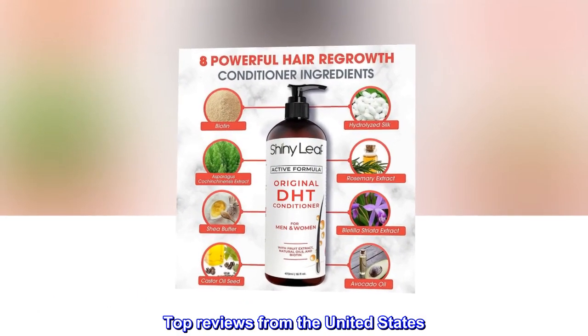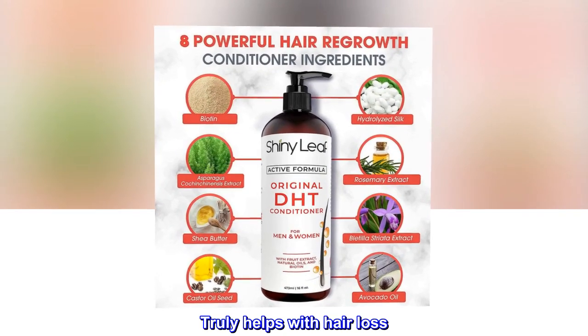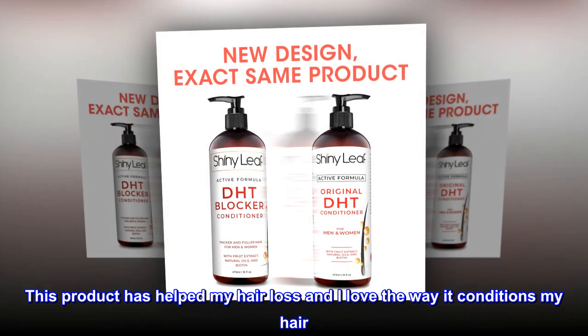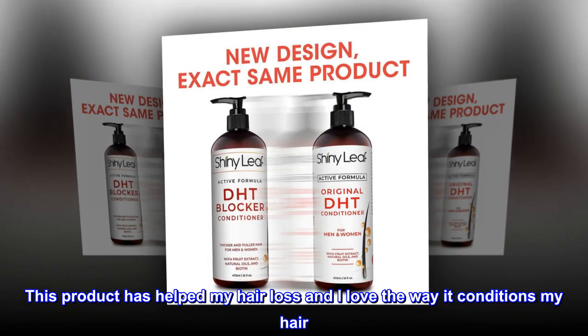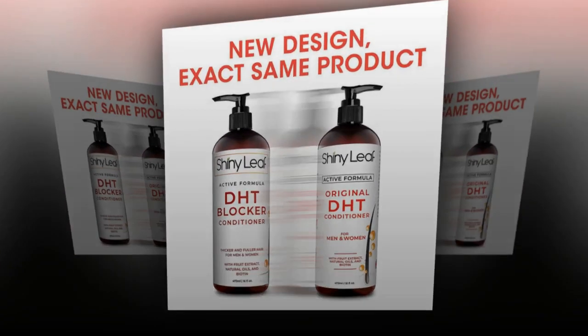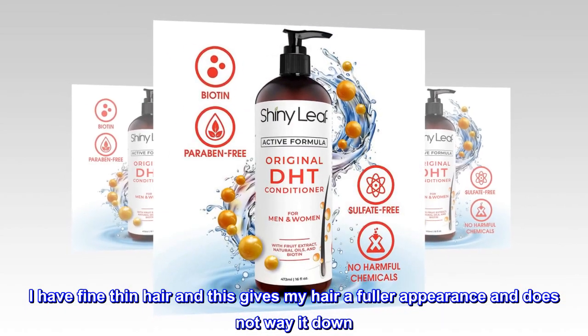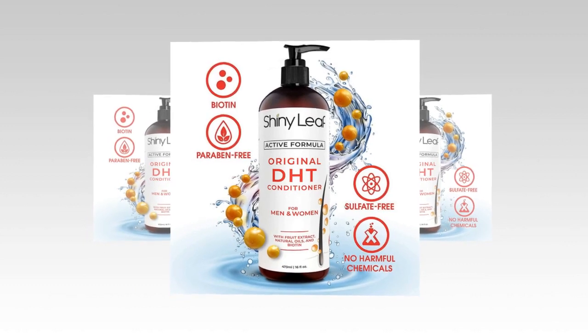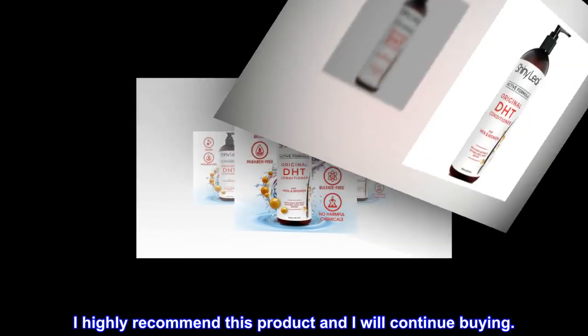Top reviews from the United States. Truly helps with hair loss. This product has helped my hair loss and I love the way it conditions my hair. I have fine thin hair and this gives my hair a fuller appearance and does not weigh it down. I highly recommend this product and I will continue buying.